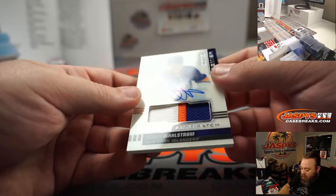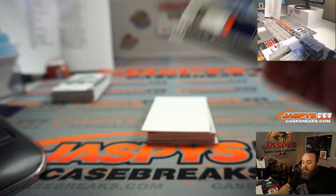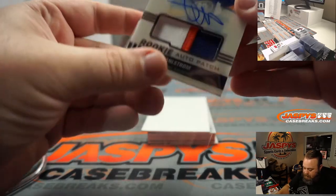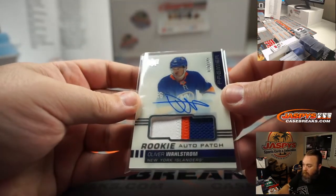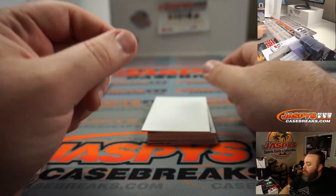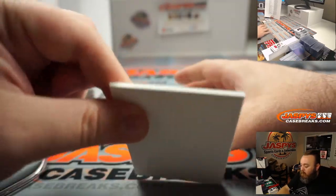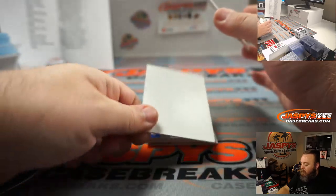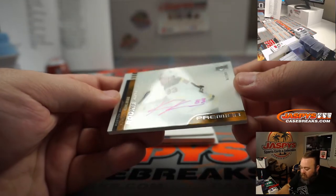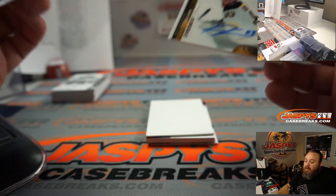Rookie auto patch, Oliver Wallstrom, 19 out of 149 for the New York Islanders, David Duffy. Nice patch there. And here's another good rookie — Carson Kuhlman, rookie auto, 62 out of 99 for the Boston Bruins, going to William Lameka.